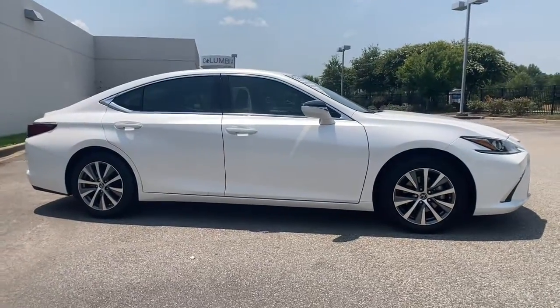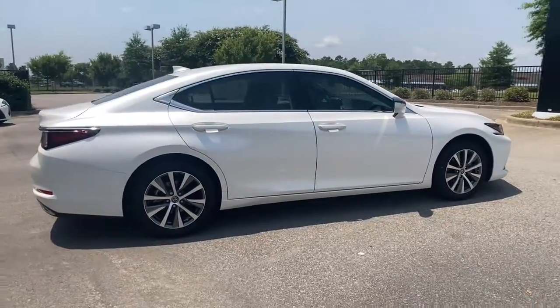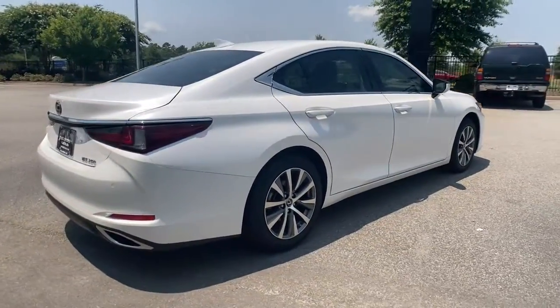Here is a wonderful 2020 Lexus ES. This vehicle is an outstanding buy with fewer than 15,000 miles on the odometer.